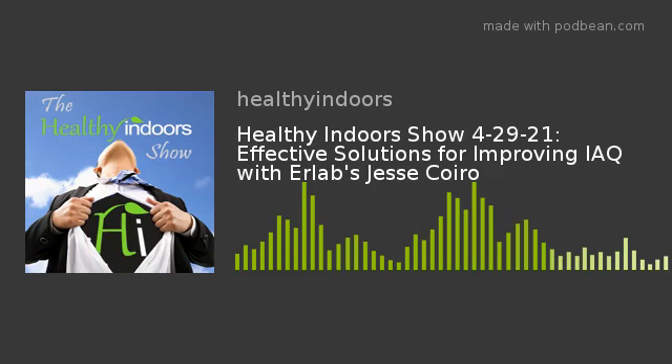Good afternoon everybody, welcome to the Healthy Indoors live show. I'm your host Bob Krell, founder and publisher of Healthy Indoors Magazine. We have a good group of people in our virtual studio audience and many of you are watching on social media — Facebook, LinkedIn, YouTube. Today's topic is effective solutions for indoor air quality issues in buildings, a continuation of topics we've been discussing for the past several weeks.